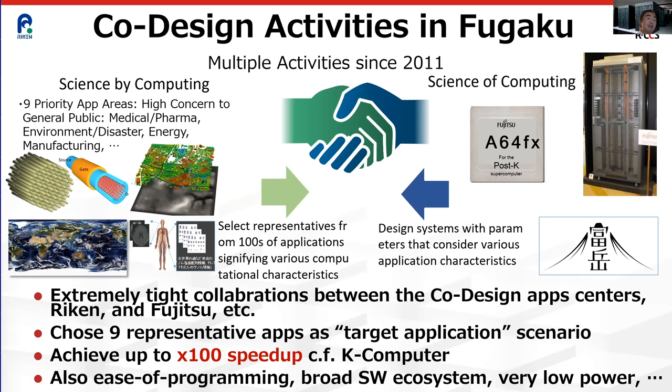This extensive collaboration yielded nine representative priority areas, with one application each. One of the primary objectives was to create a machine that would run up to 100 times faster on these important applications while satisfying ease of programming. These performance characteristics and ease of programming have been critical in attaining early results in the fight against COVID-19, because if it takes time to program and tune your code, it takes time to adapt your code to combat the virus.